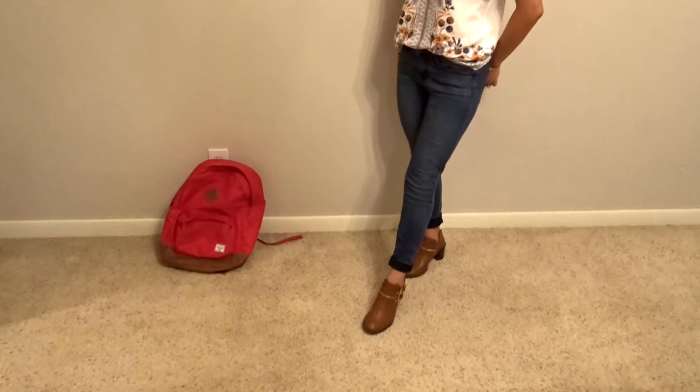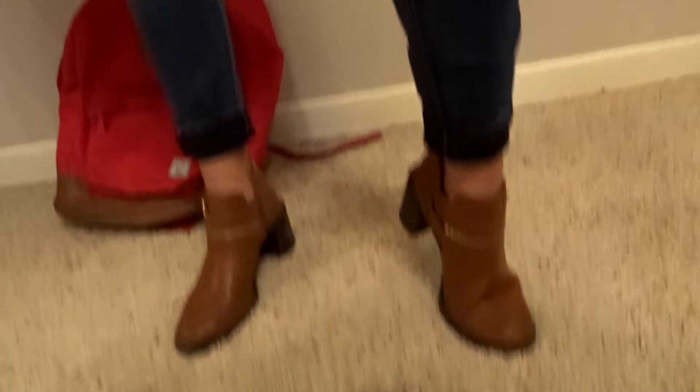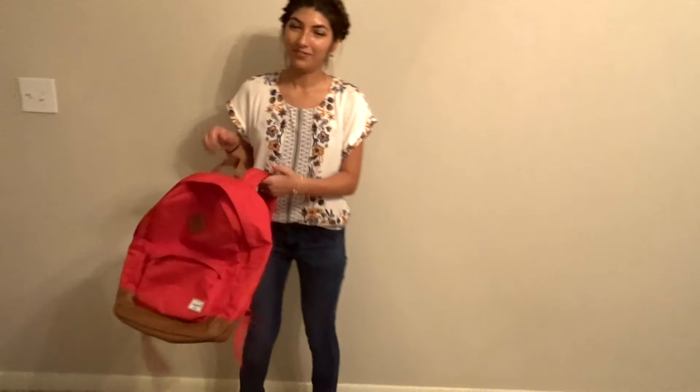So I got my shirt from Forever 21, the jeans are from Paxton, my earrings I believe were given to me, the belt is from Styles for Less, the shoes I believe are from Forever 21. And of course it's not a back to school outfit idea if there's no backpack — my backpack is from Herschel, it's a bright red.